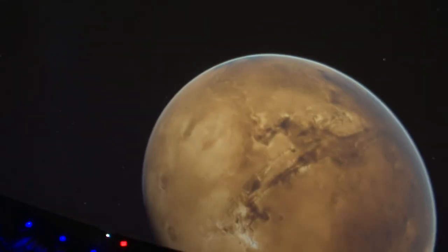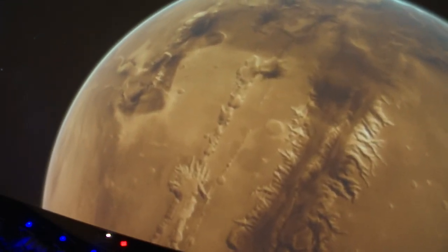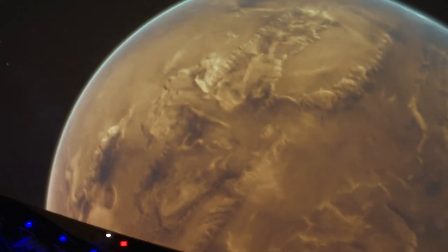And so we're going to head down into Valles Marineris. Valles Marineris is basically the Grand Canyon of Mars, but it is much, much grander than our own Grand Canyon. This is about as long as the United States is wide, and up to about five to six miles deep.